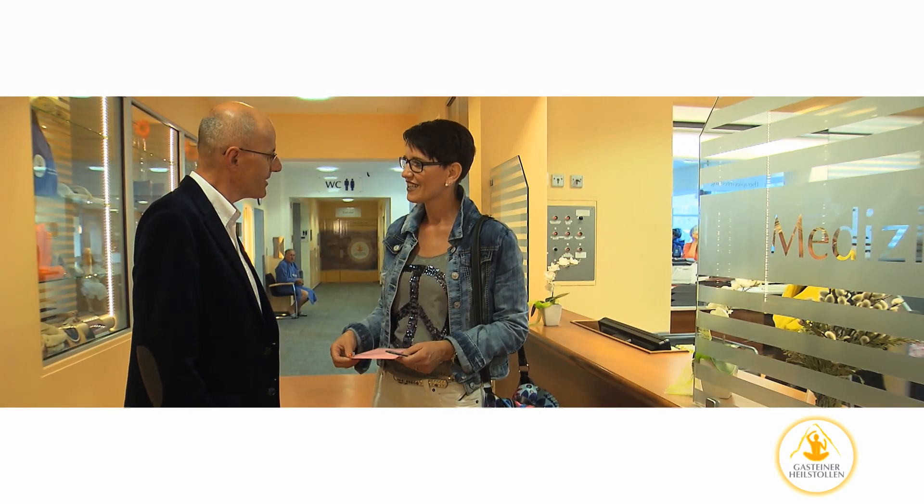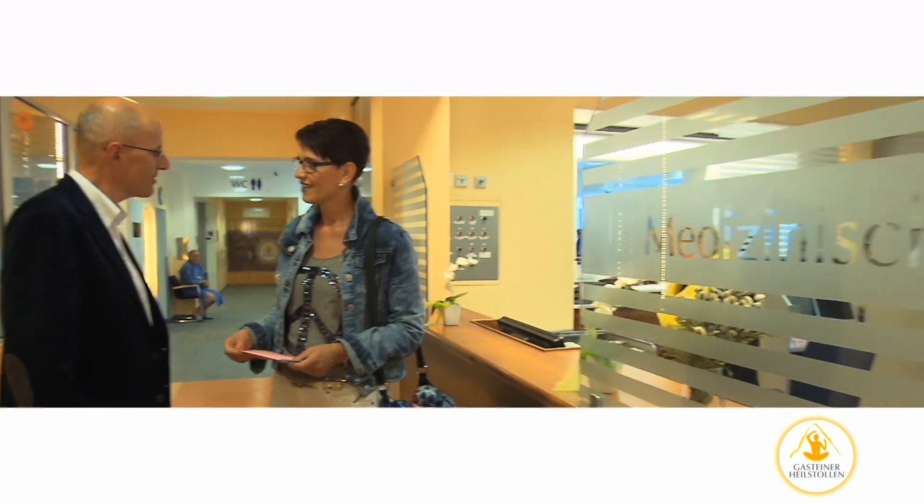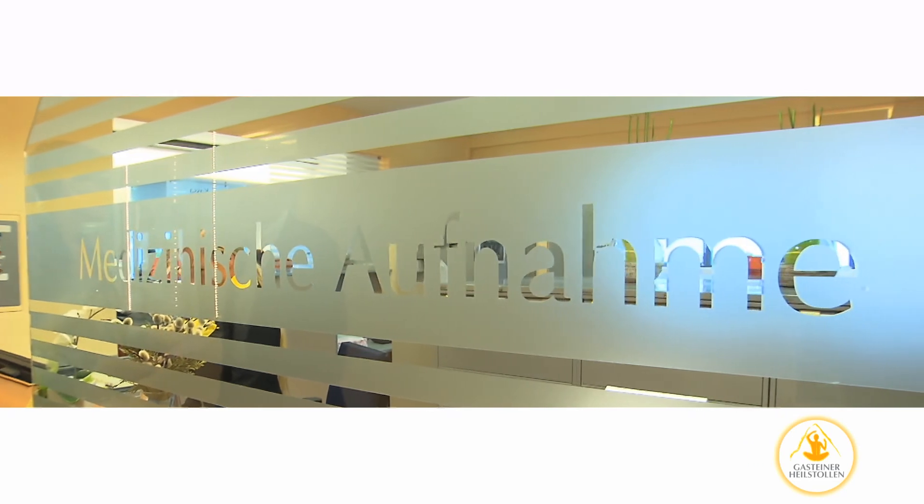Should you have questions during the course of your therapy program, or if you encounter any unexpected reactions, please contact our medical reception on the ground floor. Our doctors are always glad to assist.